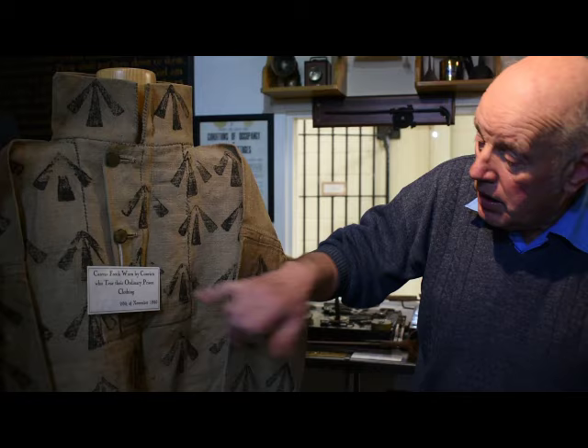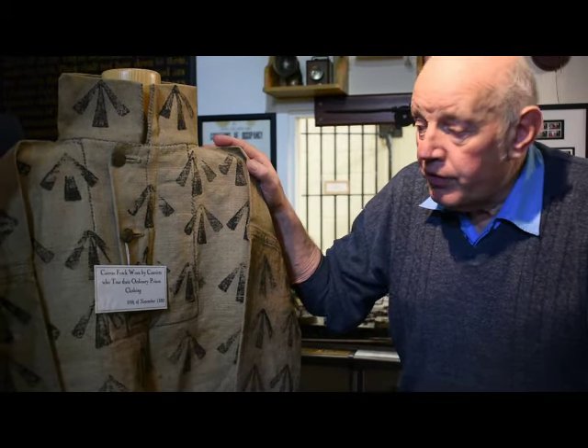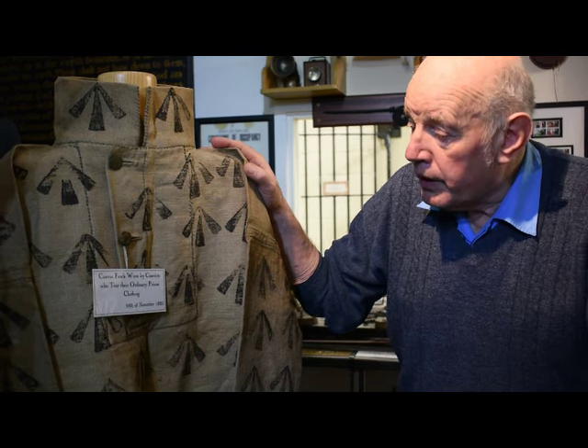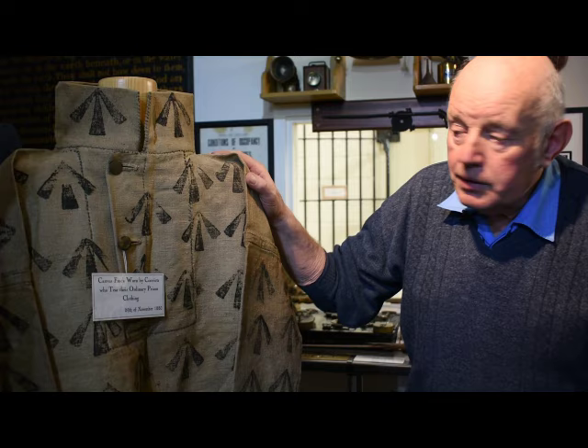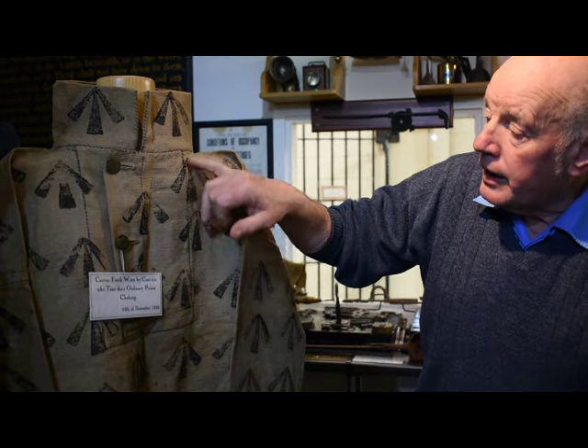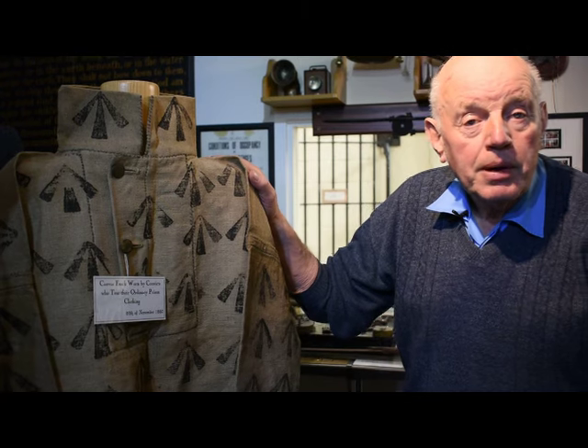This here is known as the broad arrow. It was put on all military equipment and all naval equipment in England — everything was marked with the broad arrow. The broad arrow meant that anything carrying that mark, even the convicts' clothing and the convict himself, were the property of the Crown.